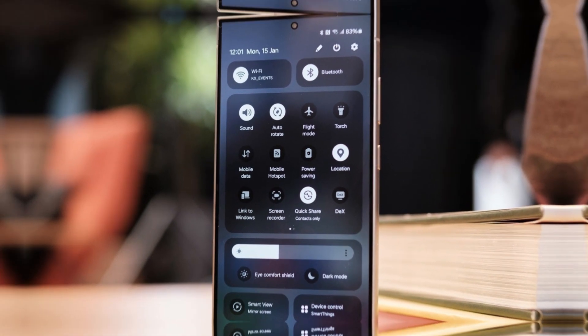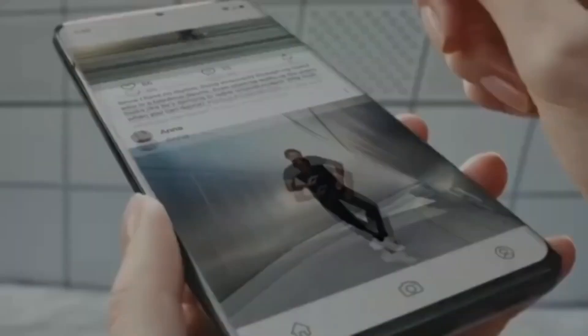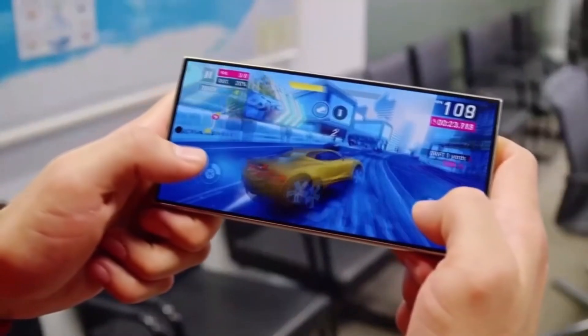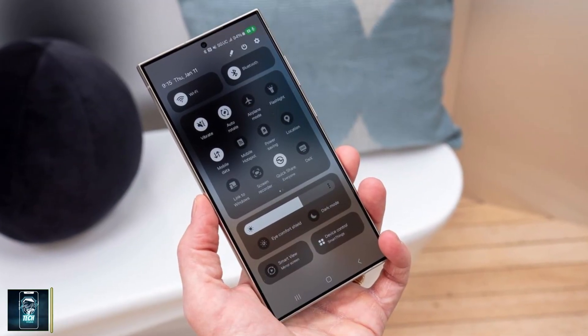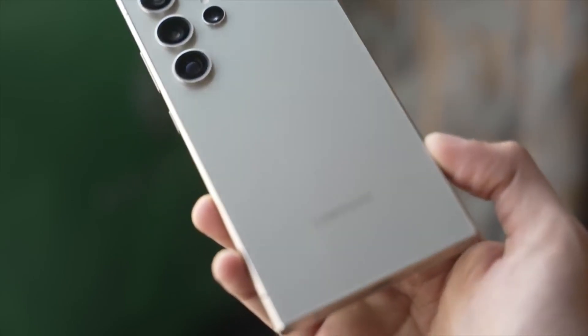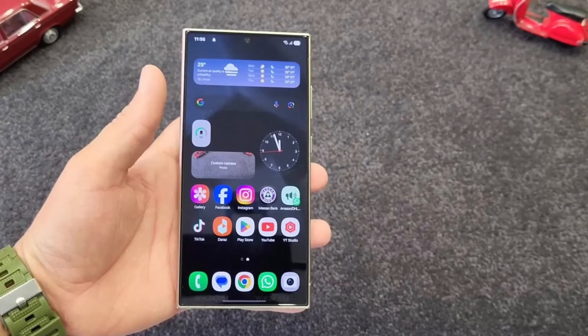Now let's talk about the pricing. In China, this high-end model is priced at 13,699 Chinese yuan, reflecting its premium positioning. In South Korea, it costs 2,249,500 Korean won, and in Taiwan it's available for 56,900 new Taiwan dollars. These prices place the 16GB variant firmly in the ultra-premium category, making it a luxury for those who demand the very best.